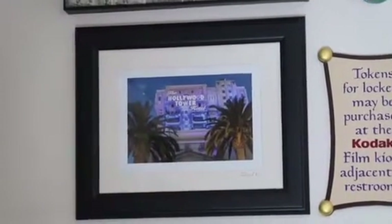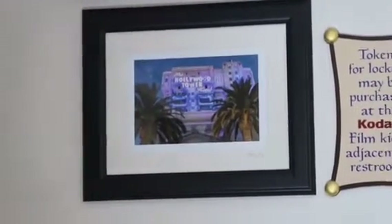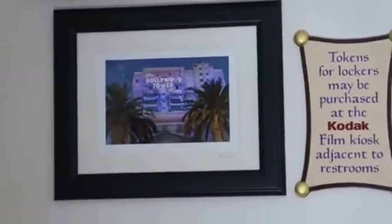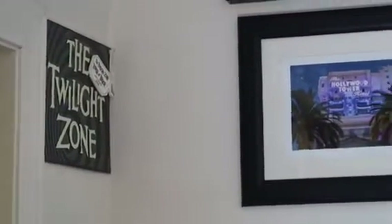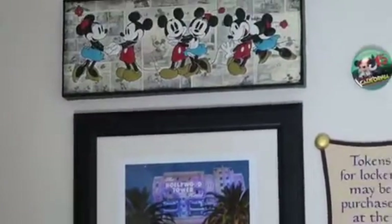Welcome everybody to Disneyland Depot. Today we're going to look at the wall of Disney that has now been changed. For the most part this is how it's going to be for now — I have a couple more things to put up, but in the meantime this is how it's going to be.